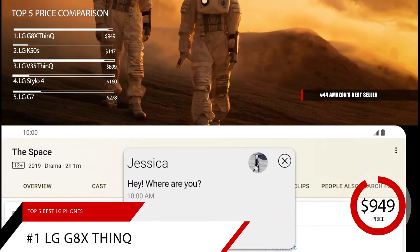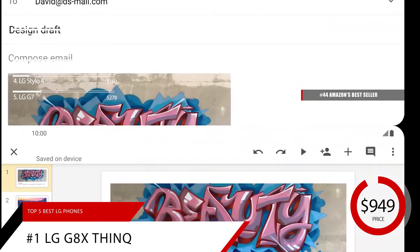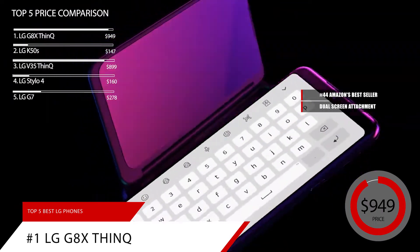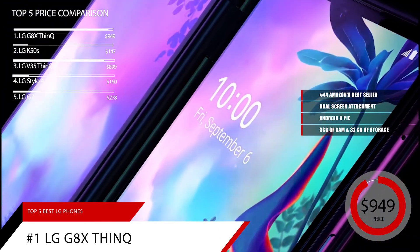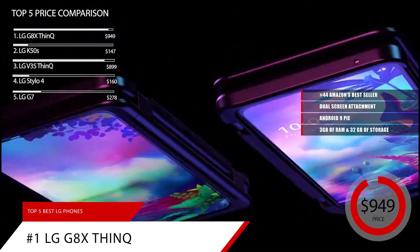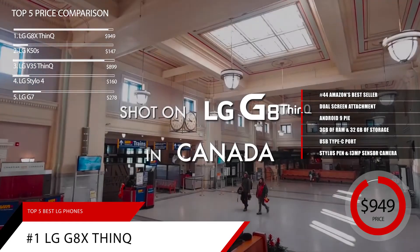LG really didn't make big splashes with the G8X, and now that the V60 is out, it's kind of lost its place in the world. Still, it offers an interesting niche option for anybody who wants to try out the dual-screen attachment but doesn't want to spend the hundreds extra on the V60. In terms of specs, it's pretty standard — it comes with Android 9 Pie out of the box and sports 6GB of RAM and 128GB of upgradable storage. It's powered by a Snapdragon 855 chipset and a 4000 mAh battery. Unlike many other budget phones, it comes with a USB Type-C port. The stylus is a great addition too, allowing you to navigate apps more easily and create colorful doodles.